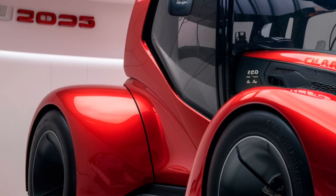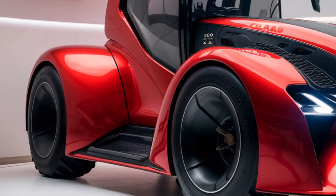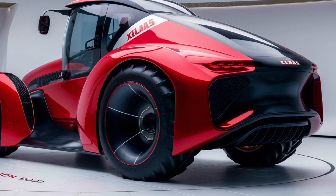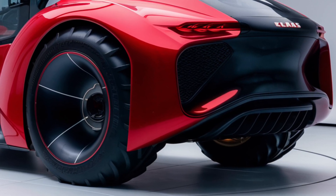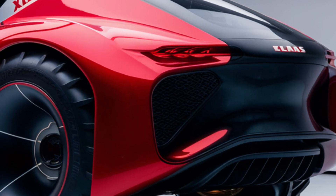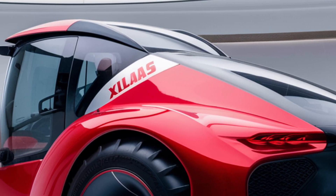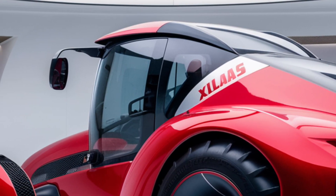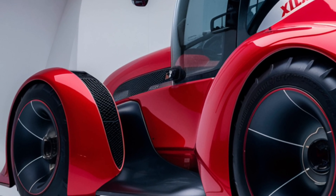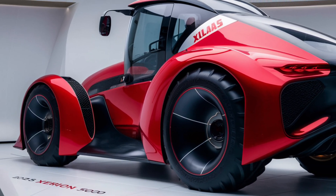To wrap things up, the 2025 Claas Xerion 5000 is a powerhouse of a tractor that combines cutting-edge technology with unparalleled performance and safety features. It's designed for large-scale operations that require serious muscle and versatility, but it also brings a level of precision and intelligence that can help streamline operations and reduce operator fatigue. If you're looking for a tractor that can handle the toughest jobs while offering the latest in farming technology, the Xerion 5000 should be high on your list. Thank you for watching — if you enjoyed the video, give it a thumbs up and subscribe for more in-depth reviews and agricultural insights. Let us know your thoughts or questions in the comments below. Until next time, happy farming!